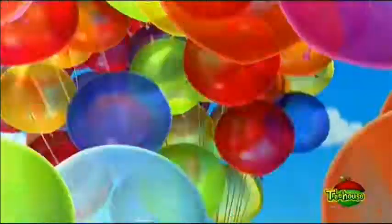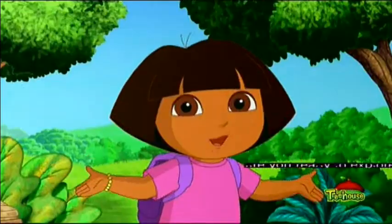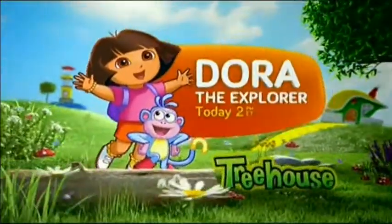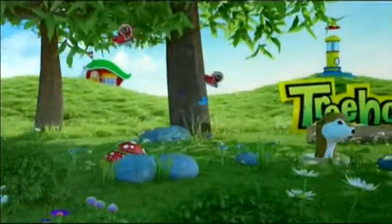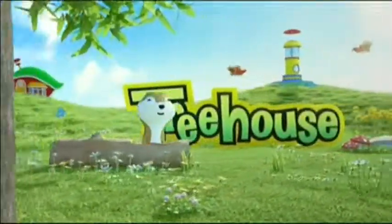The original Dora the Explorer. There are a lot of newer Dora versions, reboots or whatever. This is the most original one of all. Today, it says — well, it's not today anymore. Possibly today as well, but whatever.